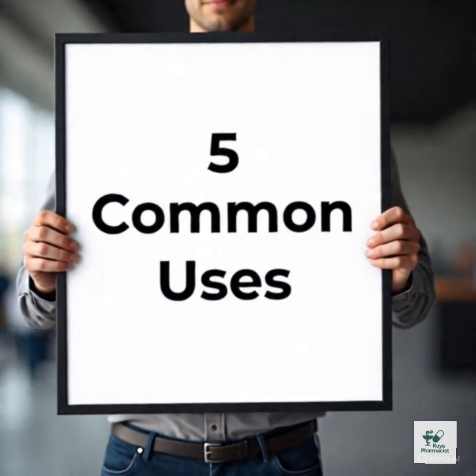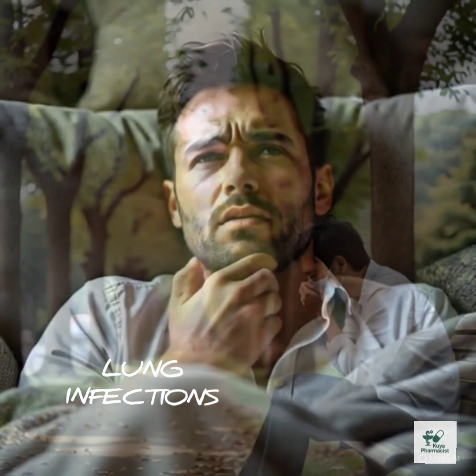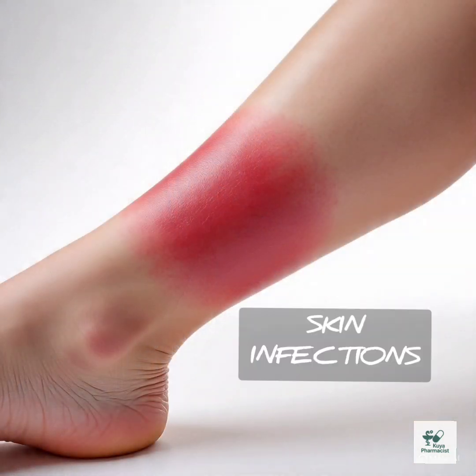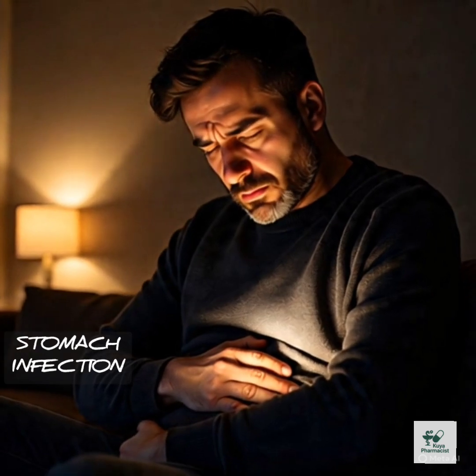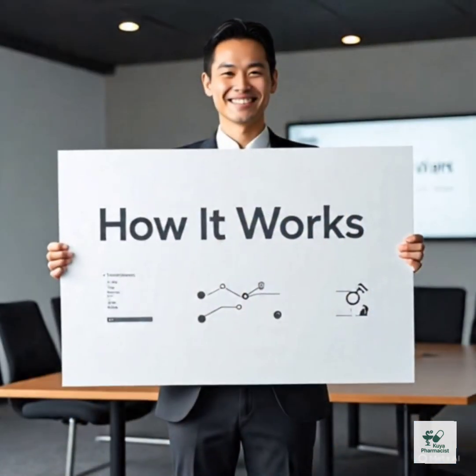5 common uses of clarithromycin: 1. Pneumonia and bronchitis. 2. Strep throat and tonsillitis. 3. Skin infections, like cellulitis. 4. H. pylori infection, used with other medications. 5. Sinus infections.